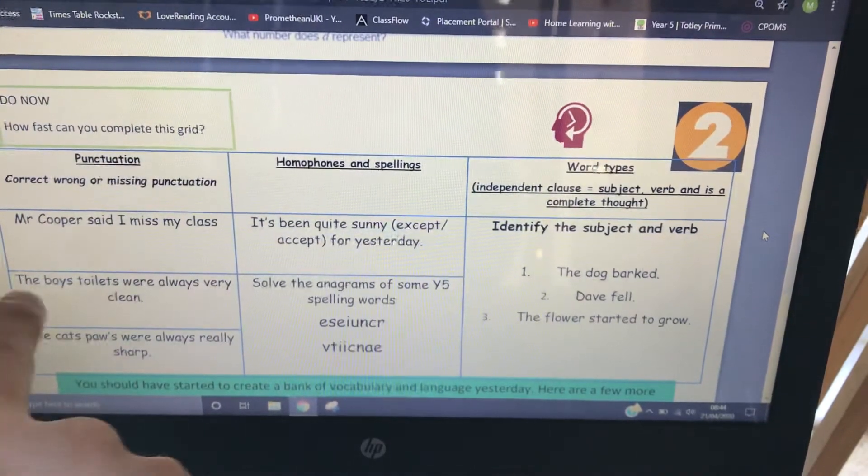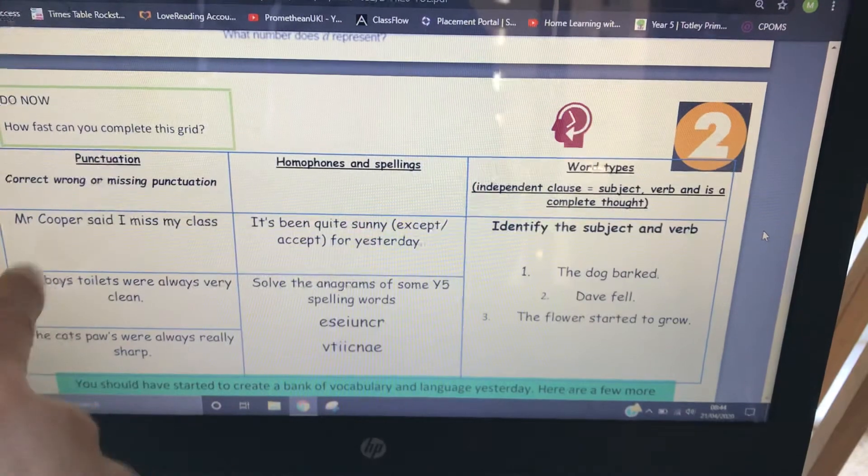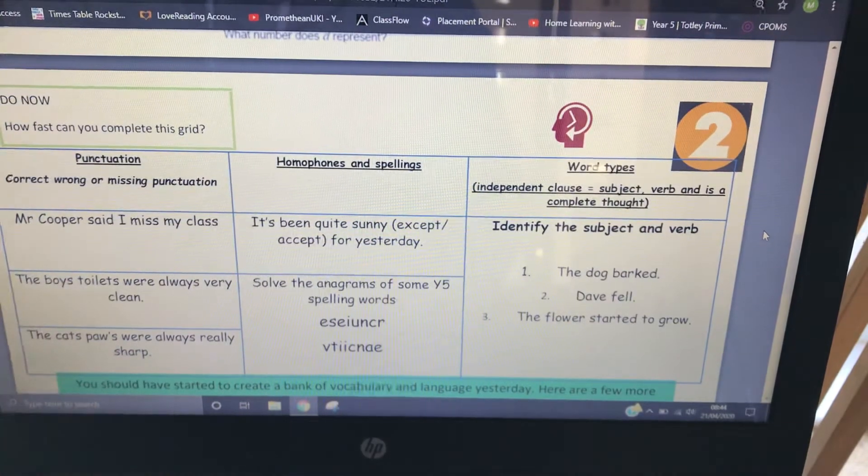Simple as that. 'The boys' toilets were always very clean.' So that's not one boy and lots of toilets — that's going to be a plural possessive. It's lots of boys, so the apostrophe just goes after the S.